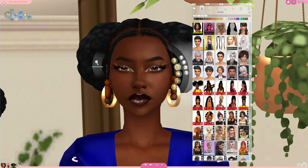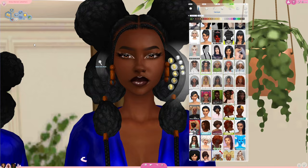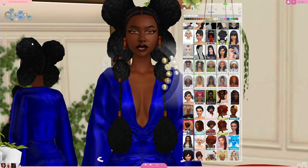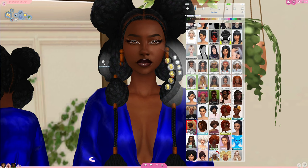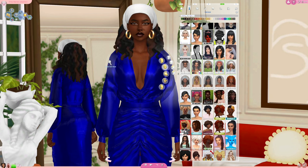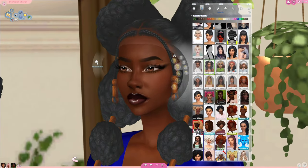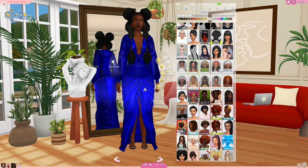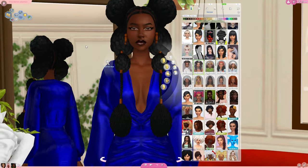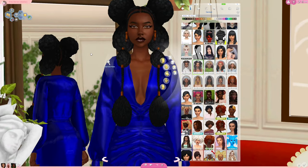Another creator I love getting hairs from — I don't know if I'm pronouncing their name right, it might be Josh CEO or Josh Sayo — I love your hairs, they have nice hairs. My real favorite from them is this hair right here — it's so pretty, a big favorite of mine. They create a lot of maxis-match hairs, so go get their stuff. This is my favorite hair from them, it's very pretty, and this one too — I love these two.